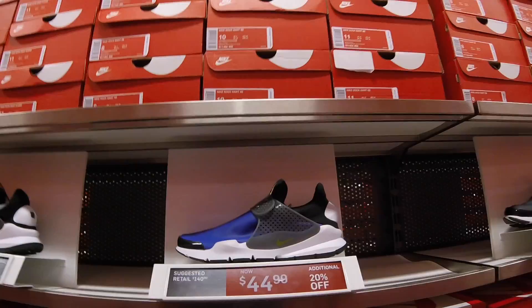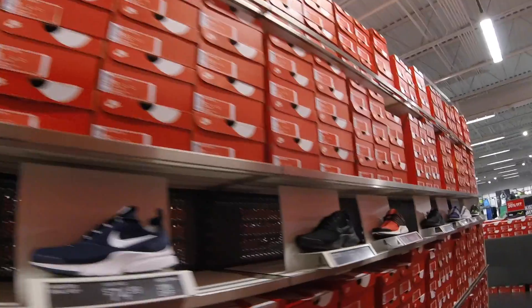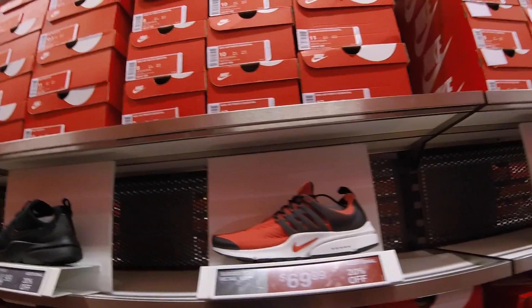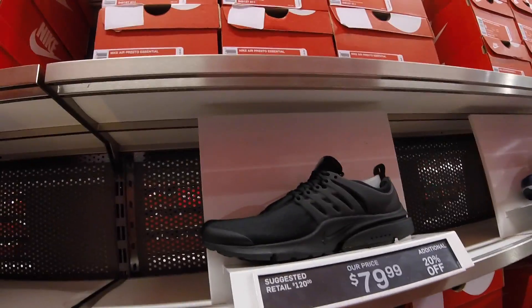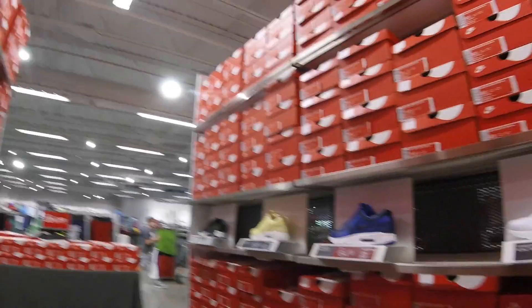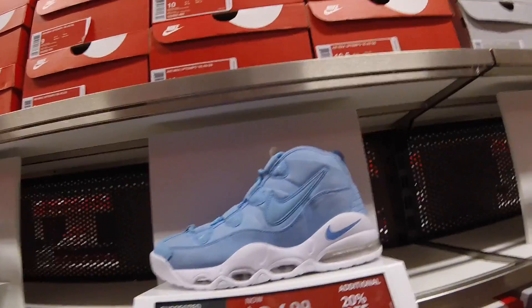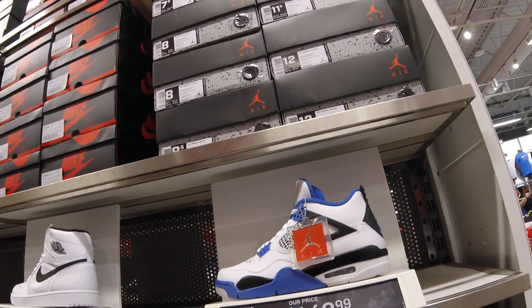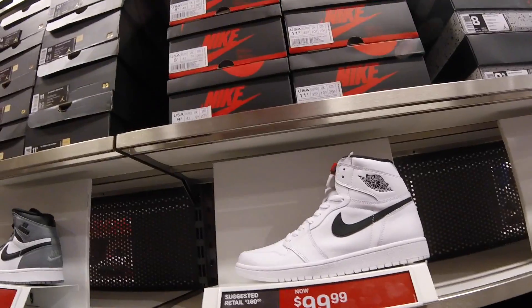Jordan 14 for $149, and the Flyknit Racer Be True for $159.99. A lot of these Sock Darts — $44.99 plus 20% off, super cheap. Presto Essentials $69.99 plus 20% off, that's a really good one. All black $79 plus 20% off. Check out the Up Tempos — $64.99 plus 20% off, a really really good deal. Jordan 4 $149.99, Jordan 1 $99.99.